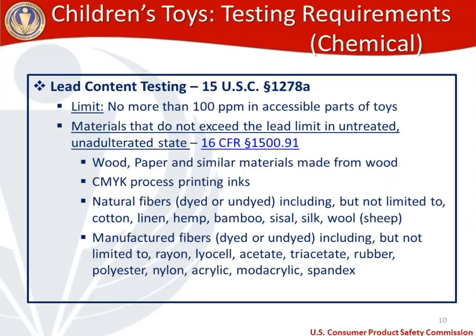Now let's get into some of the testing requirements, broken into two types: chemical, and physical and mechanical. Starting with chemical, the first chemical testing requirement for stuffed toys is lead content testing, mandated by Congress under 15 U.S.C. 1278A. The total lead content limit cannot exceed 100 ppm in accessible parts of stuffed toys — this applies to all children's toys, not just stuffed toys. There are a few materials that through years of testing we know are not going to exceed the lead limit as long as they're in an untreated, unadulterated state — meaning no surface coatings and not modified from their original form.